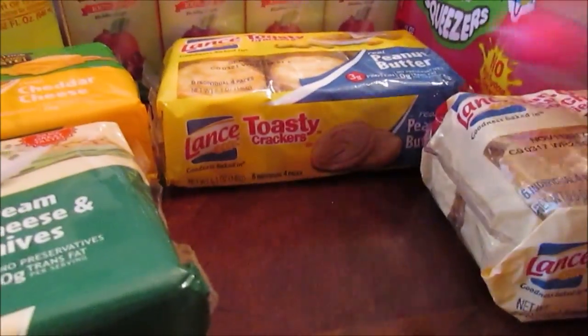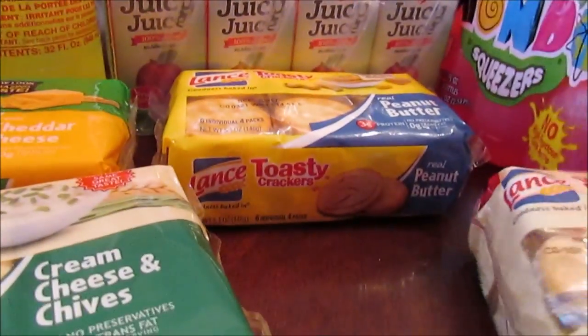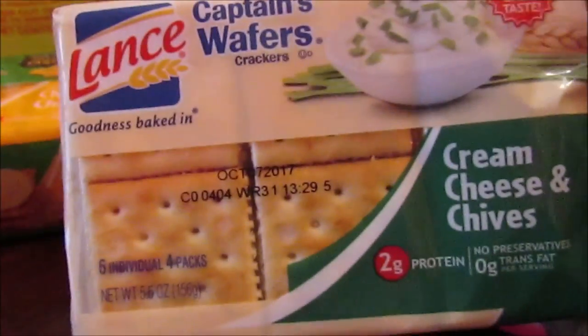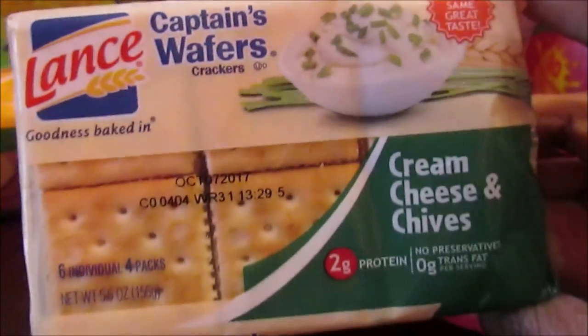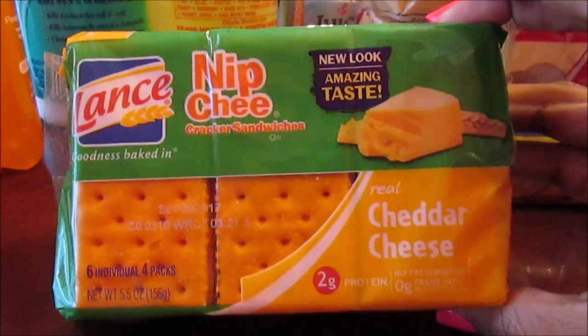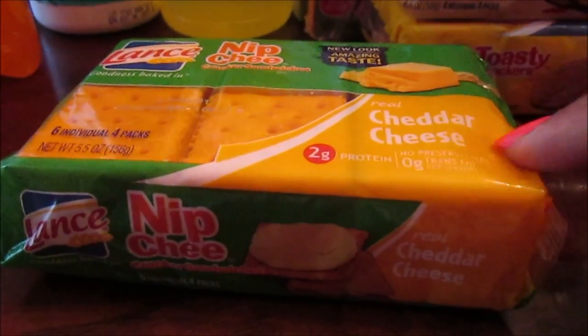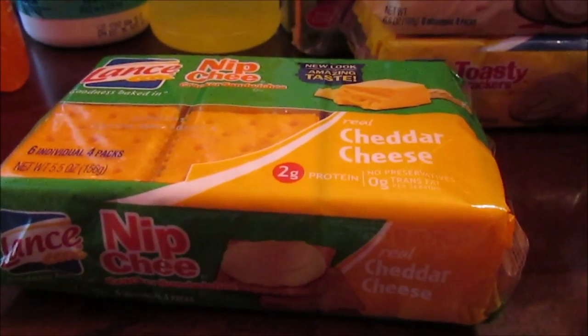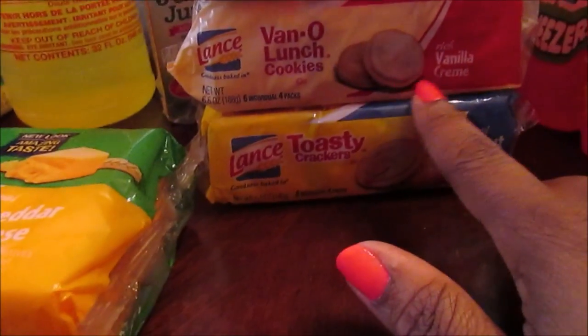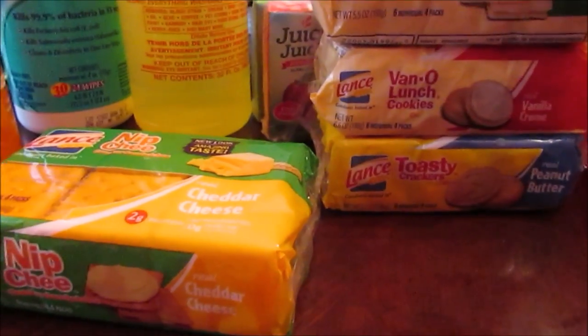I also picked up the peanut butter toasty crackers — I need to start picking these up because Josiah likes crackers. Then I got the cream cheese and chives Lance crackers — one of my favorites, my mouth is watering. And then the cheddar cheese nip cracker sandwiches. You get six in each pack. They can have the snacks when we come back from the trip too.